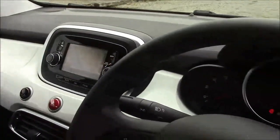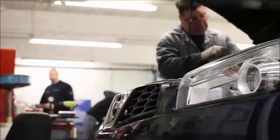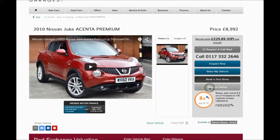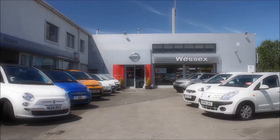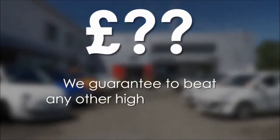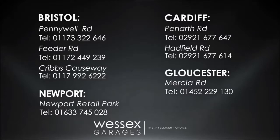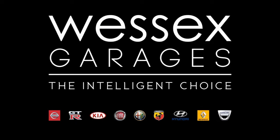Thank you for watching this vehicle today from Wessex Garages on Penarth Road in Cardiff. Every Wessex Garages used car receives a vehicle health check from our qualified technicians. Reserve online today and you'll receive a £25 discount. If you're looking for options to fund your purchase, remember we guarantee to beat any bank or high street lender. For further details or to book a test drive, call your local Wessex Garages sales team or click the link to our website for a choice of over 600 used cars. Wessex Garages — the intelligent choice.